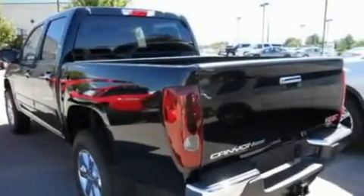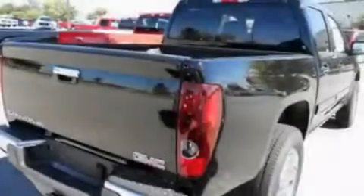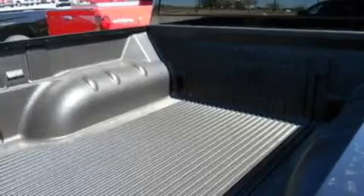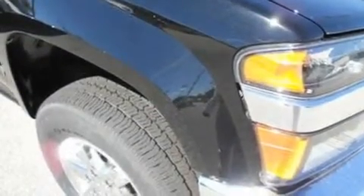Its top features include a split-folding rear seat, cruise control, full-power accessories, a leather-wrapped steering wheel, a four-wheel independent suspension, alloy wheels, a passenger-side vanity mirror, a low-tire pressure indicator, a keyless entry system, and satellite radio.